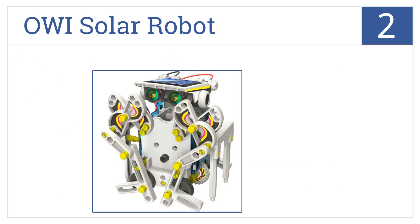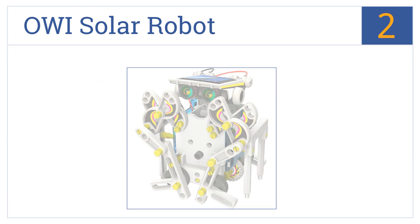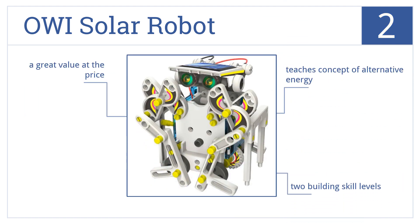At number two, the AOI Solar Robot can transform into 14 variations that each include different functional movements, and it comes with unique accessories for use on land or water. It has two building skill levels and teaches the concept of alternative energy. It's a great value at the price.